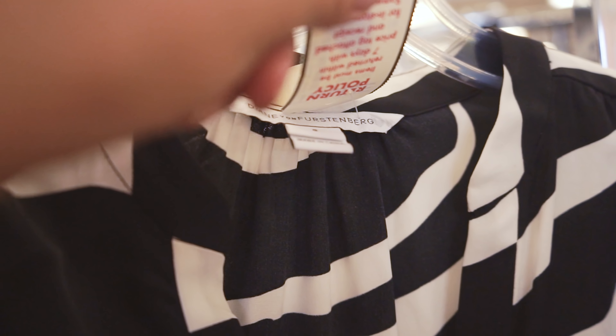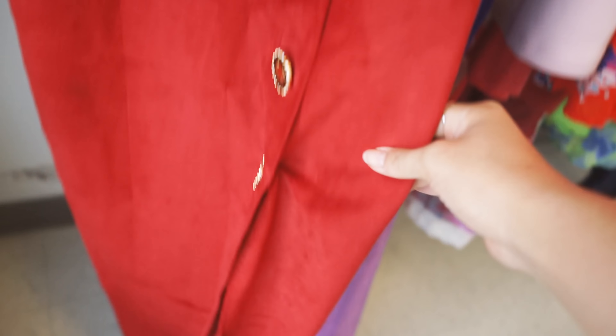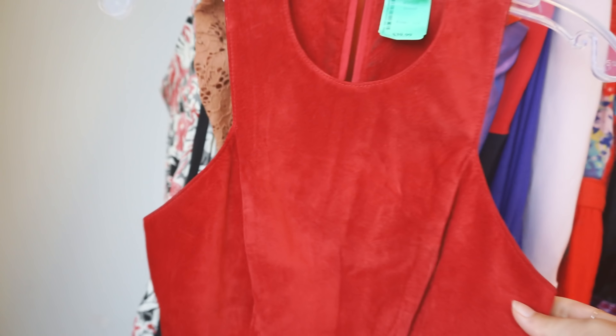Designer — Diane von Furstenberg. Maybe silk? Oh she's golden! This dress is shaped beautifully and it's real suede. If you swap out the buttons, which are not great, then you have a really nicely fitted dress.